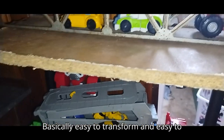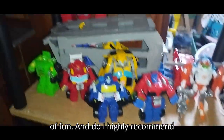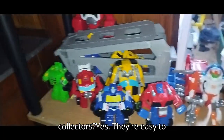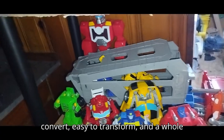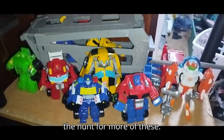Basically, easier to transform and easy to convert, because these figures are a lot of fun. Do I highly recommend these to any Transformers fans and collectors? Yes. They're easy to convert, easier to transform, and a whole lot of fun. I'm definitely going to be on the hunt for more of these.